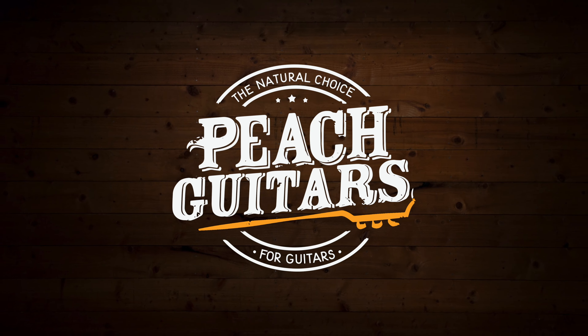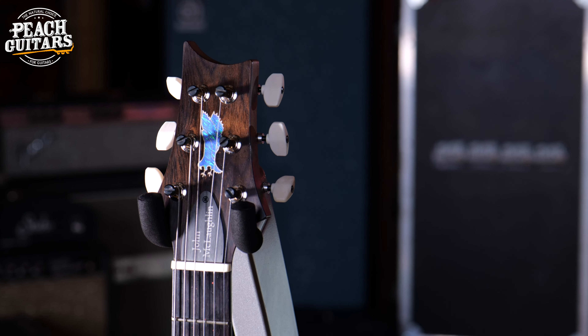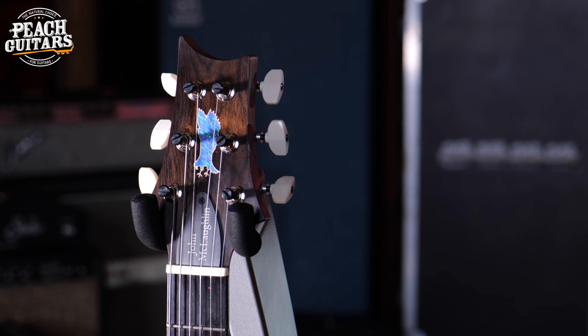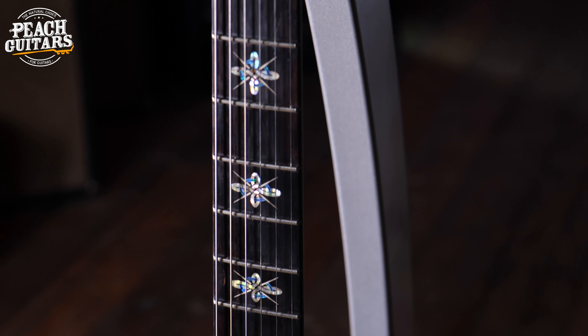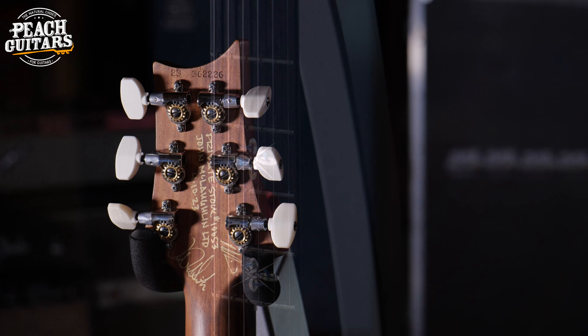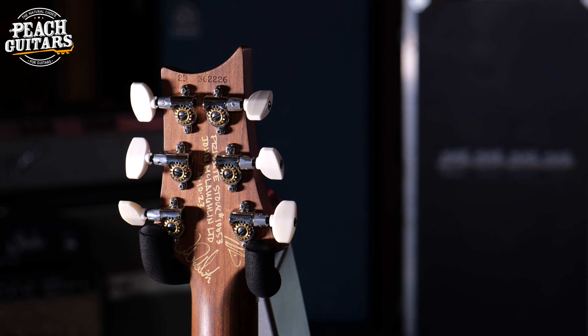So the guitar I'm holding is a PRS private stock guitar. Beautiful thing as you can see, lovely jubbly. Look at those lovely inlays signed on the back. Check out that beautiful headstock. So at first look, you kind of think, yeah, it's just another beautiful looking PRS private stock guitar.